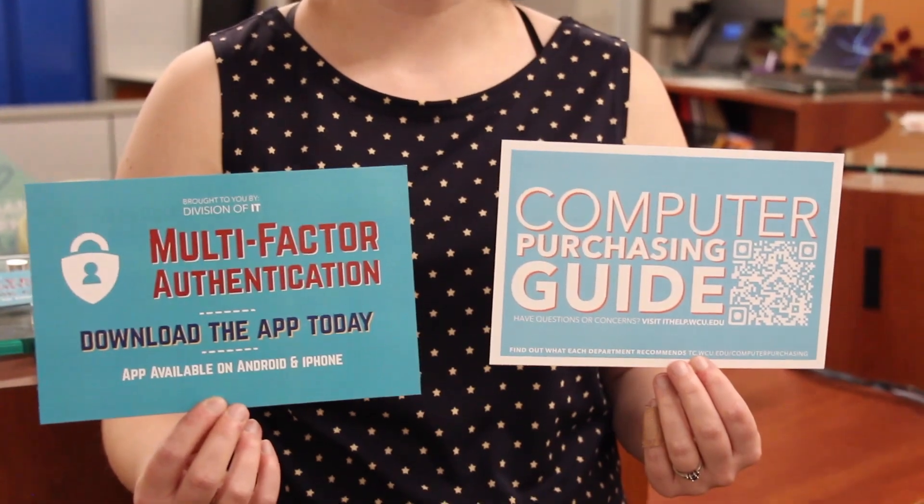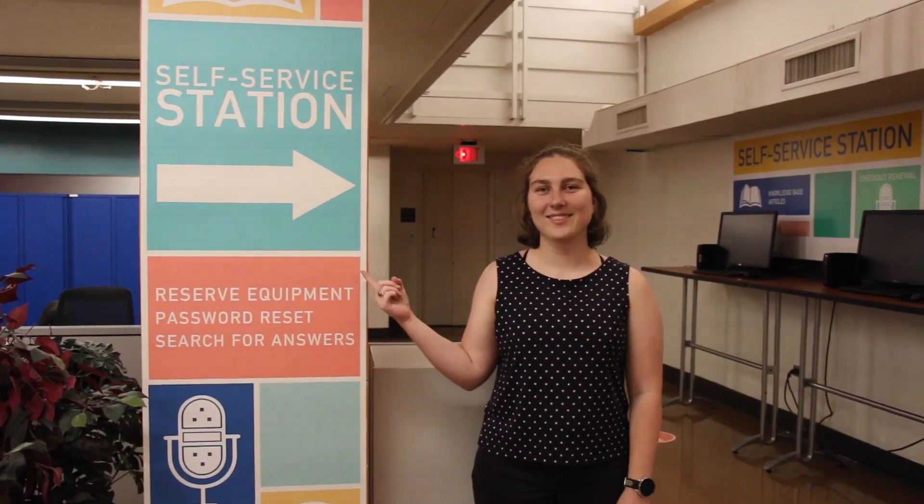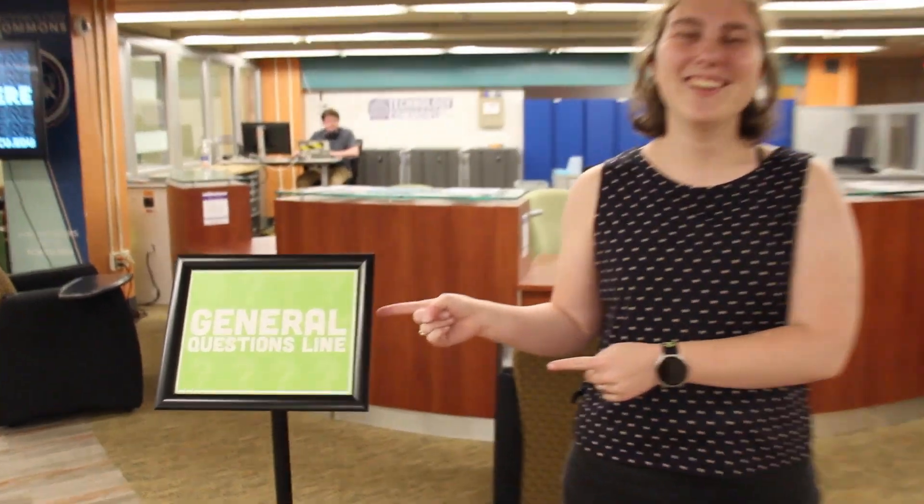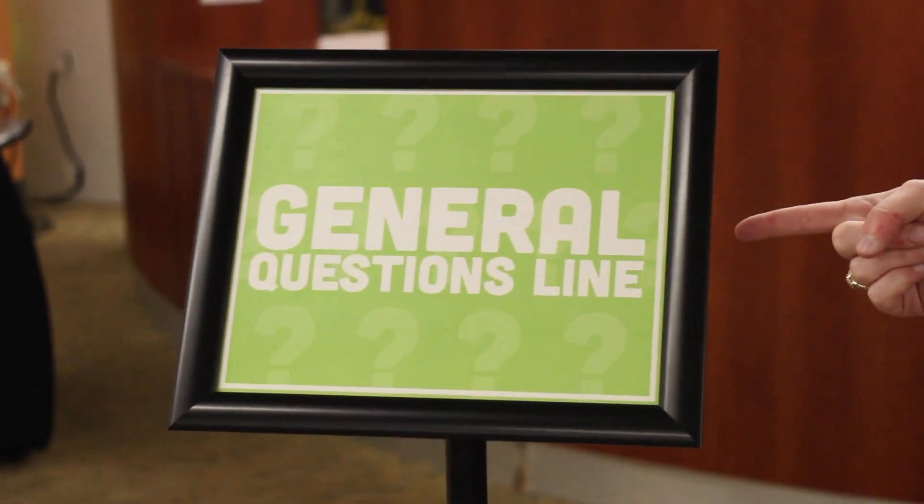My name is Mackenzie. I'm the marketing coordinator here. I do the social media posts. I do the flyers. We give out at orientation. I do a lot of what we call space marketing, or the wall stickers, and some of the signs you'll see around the space. I also draw geese. Nick thinks they're funny.